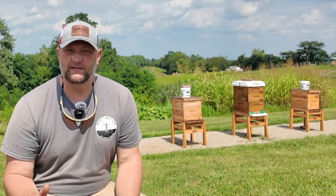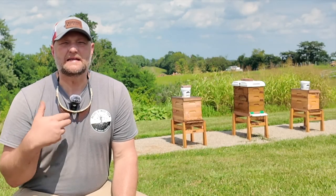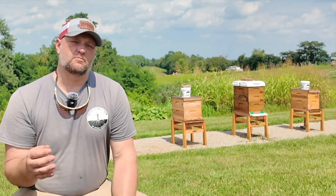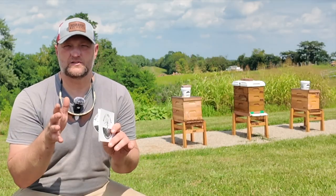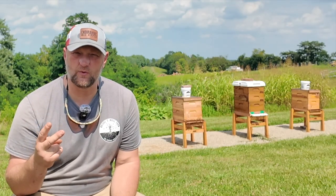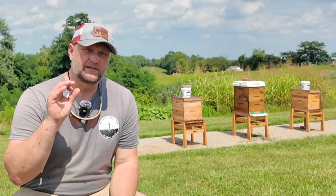What a great question. As we get this far into the year, we ask ourselves: what is it that we need our bees to be doing, and what should I be looking for? I want to break it down into three main things, and these are all situation-based. Number one: what is your brood situation? Number two: what is your food situation? And number three: what is your box situation?